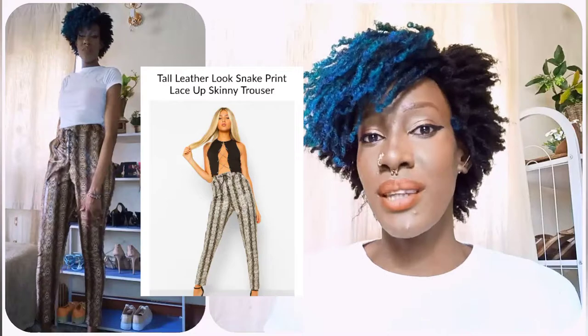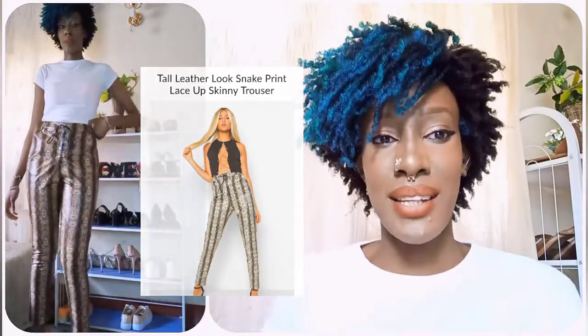Hi guys, welcome back to my YouTube channel. I still haven't gotten a microphone, I keep forgetting, sorry about that. Today I'm going to show you how you can style a printed trouser. The last video I did showed how to style a printed skirt, but this one is a trouser edition. The trouser in this video is the Boohoo snake print — I got it off the Boohoo website. Snake print is really not difficult to style, though a lot of Africans will abstain from snake print for obvious reasons.